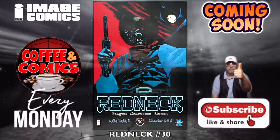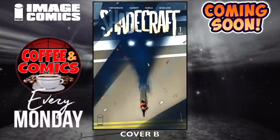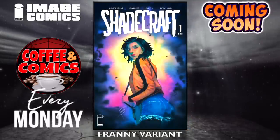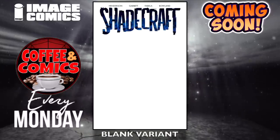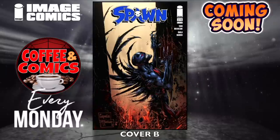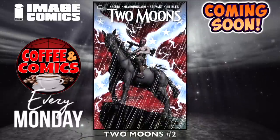Redneck, number 30. Shadecraft, number one — main cover and cover B, that's kind of cool looking. The T-Fog exclusive from Things from Another World — I've already read this book, it's actually pretty good. The Franny variant — that's nice — and some blank variant goodness. Spawn 316 — cover A, cover B that's kind of cool, and cover C — another great looking cover, awesome, can't wait, get all three of them. Two Moons, number two is coming out.